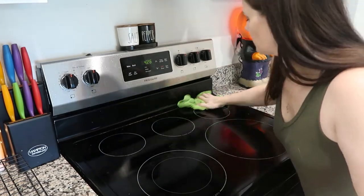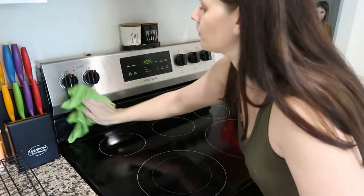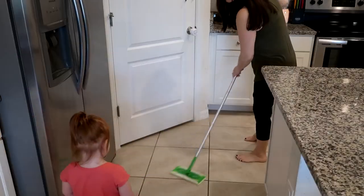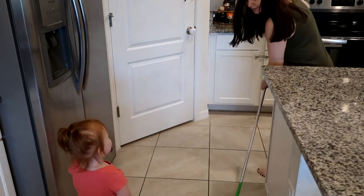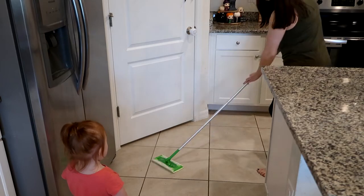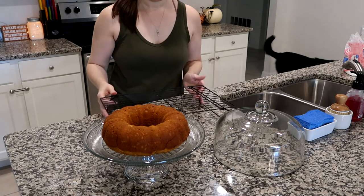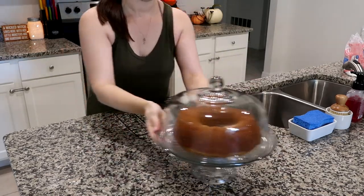I'm using the same floor spot-cleaning method throughout the kitchen and living room. And one of my personal preferences — if I'm having guests over and there's a dessert, I like to display it. So I'm going to go ahead and put a pretty cake out on the counter for the guests.